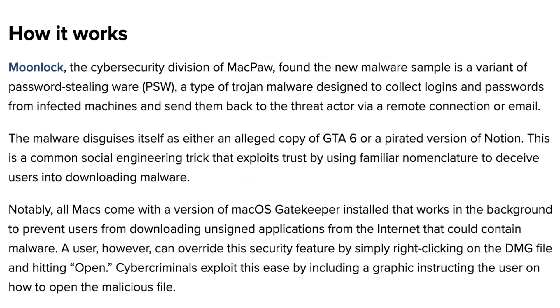Not only is the number of malware attacks increasing, but they are also becoming more sophisticated than ever. Moonlock, the cybersecurity division of MacPaw, found the new malware sample is a variant of a password stealing ware — or PSW — a type of trojan malware designed to collect logins and passwords from infected machines and send them back to the threat actor via remote connection or email. The malware disguises itself as either an alleged copy of GTA 6 or a pirated version of Notion.